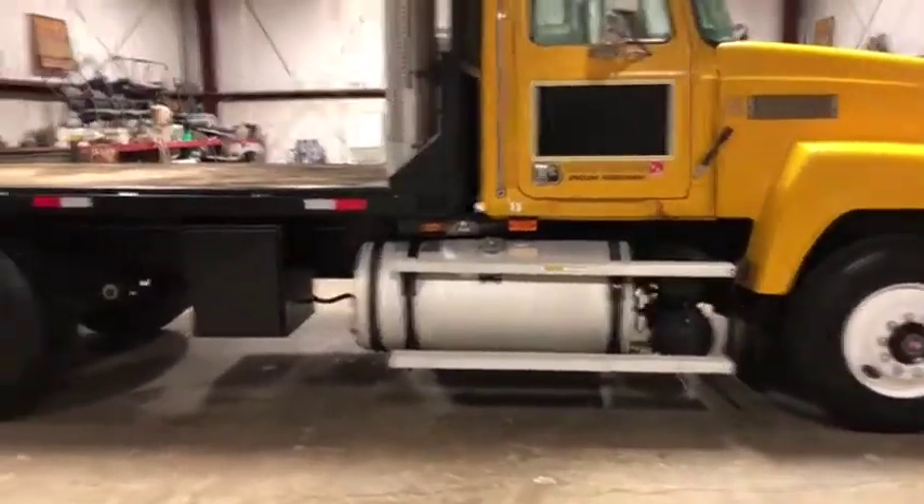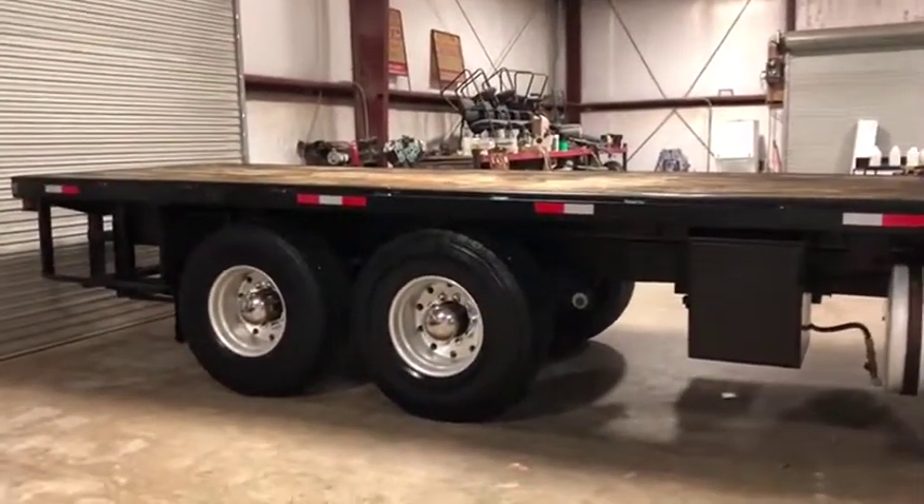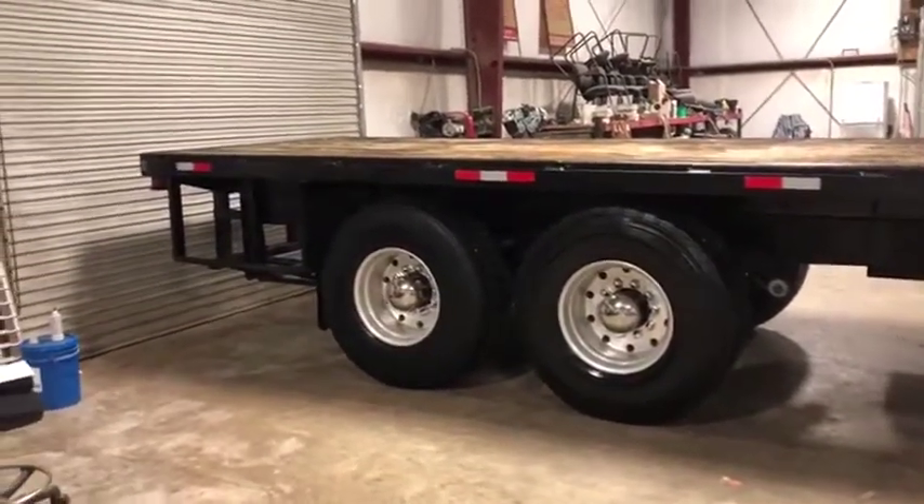It does have that single white storage box on the passenger side. Two rear axles under the 20-foot flatbed that have super singles on them with aluminum rims. It does have a nice spare tire rack in the back.